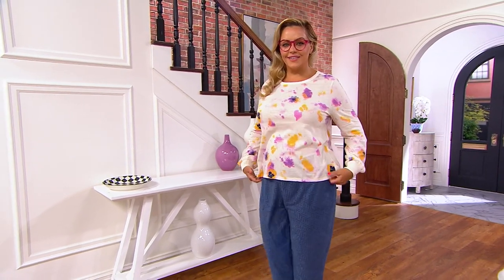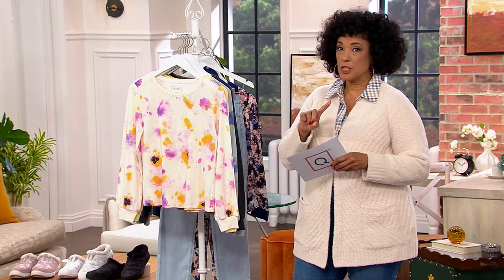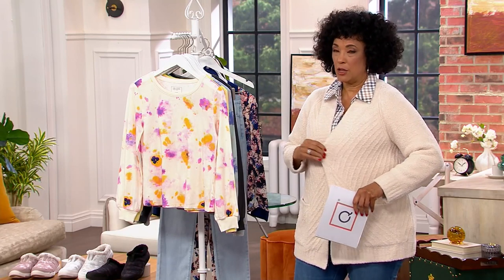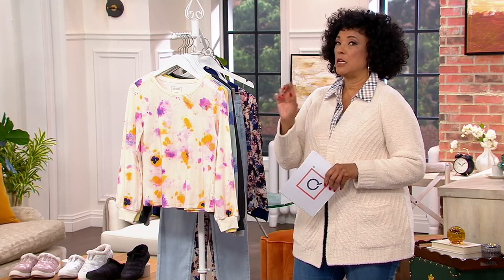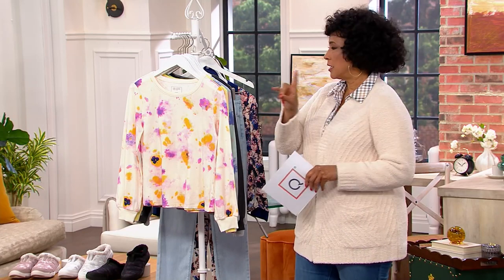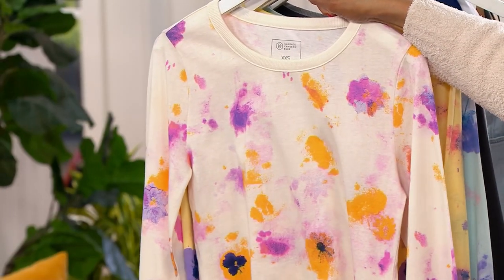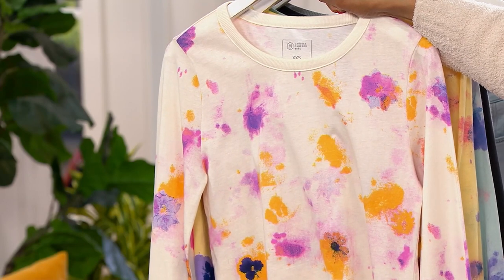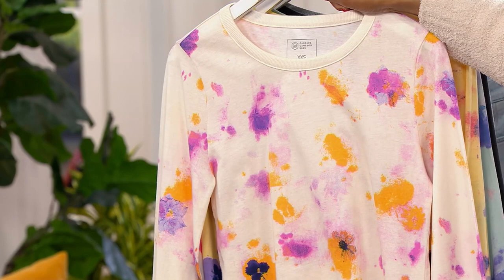Beach Rock, which is kind of the taupey gray version, is very quintessential Barefoot Dreams and that's going very quickly. The color I'm wearing is more of the earthy sandy color — that's called Seashell. And then we have Deep Aubergine, Cinnamon, Blue Mirage which is very limited, and Olive. All of those colors are available in your Today's Special Value Cardigan, which has free shipping and handling, and the Easy Pay works out to about $20.